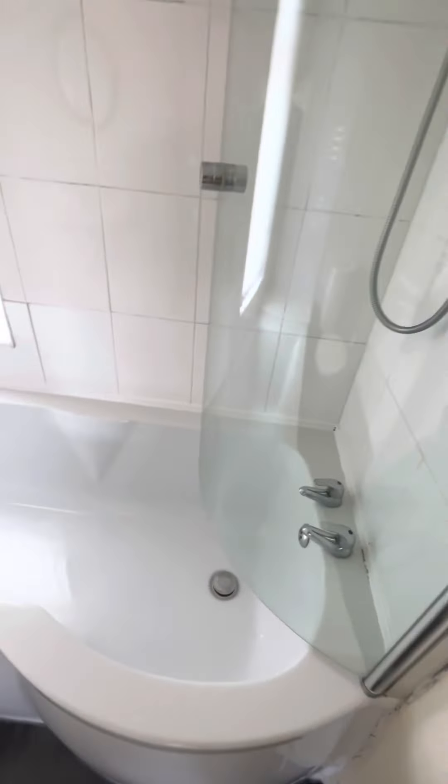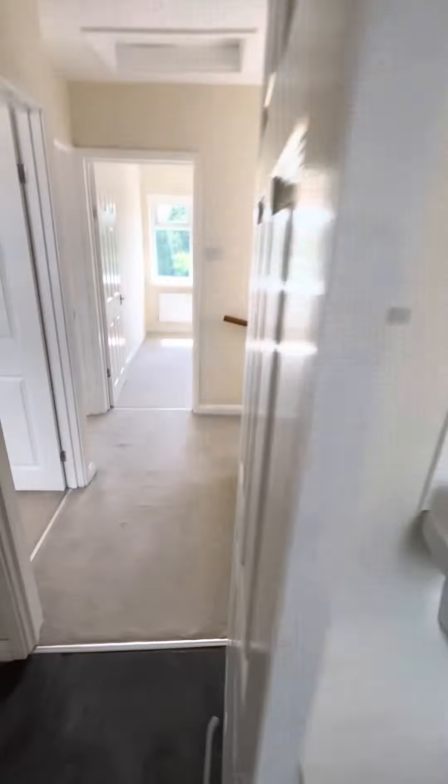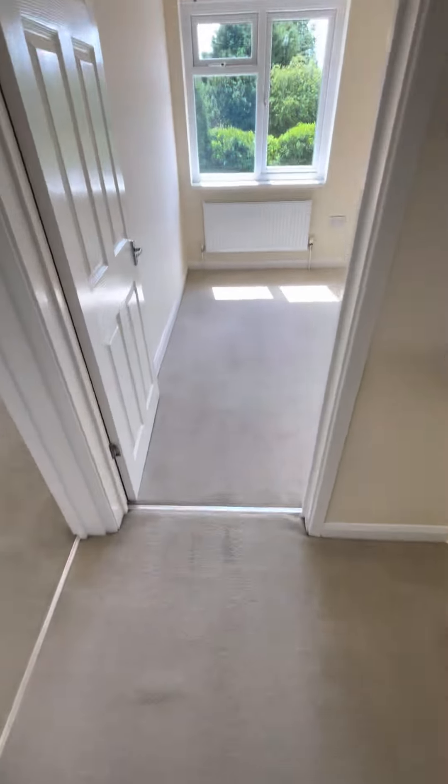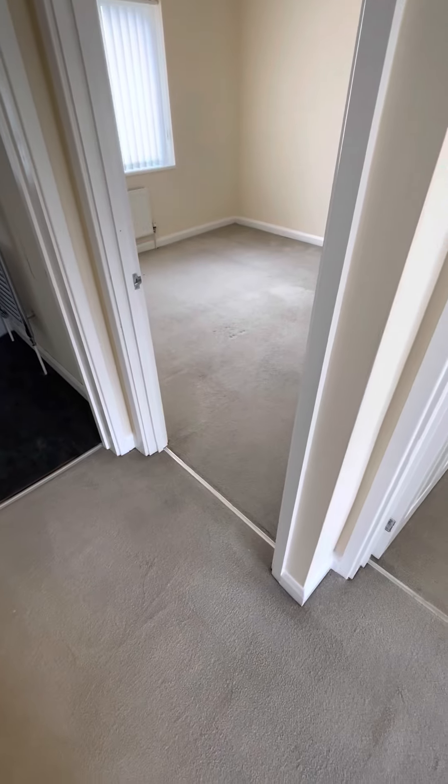Shower screen's been done with acid wash. There we go. Space of a day — we'll be back on the market. Happy days.